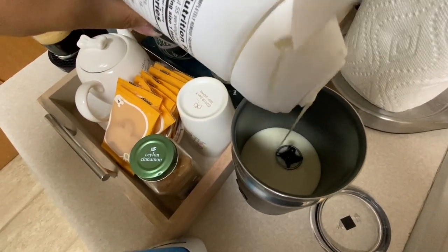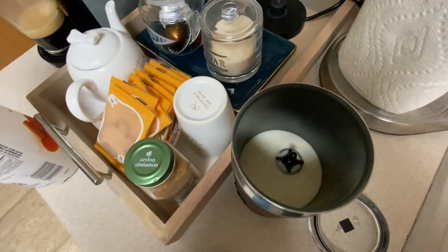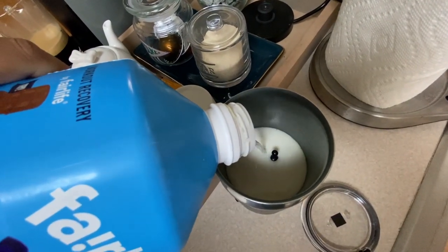I add in just a little milk to fill over the creamer, then froth it all up.